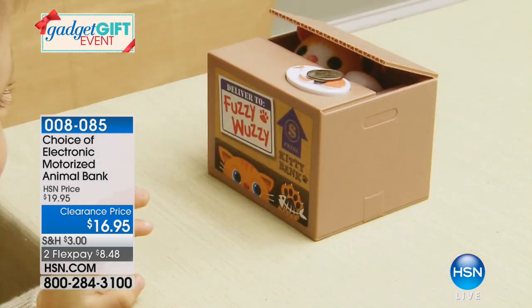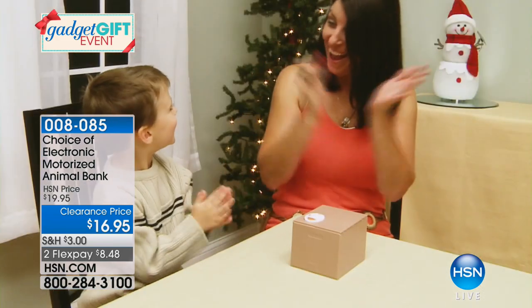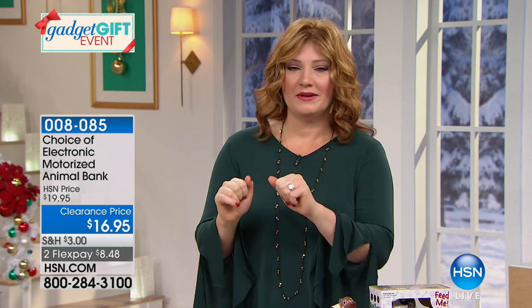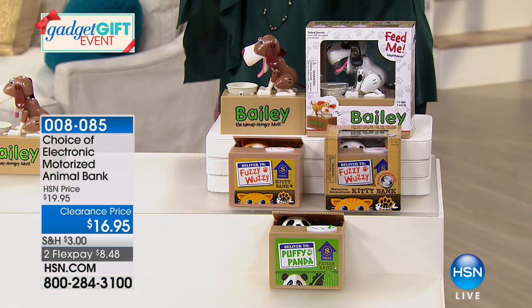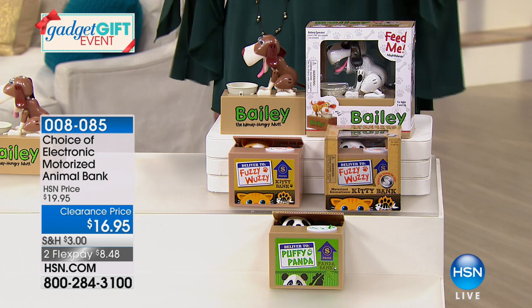These are always the top seller here at HSN — adorable and fun. The perfect way to help teach your kids to save money, even at the office. You can have this on a desk, maybe saving for a fundraiser, or when you come home you want to drop your change in there. This is the lowest price we have offered on our pet banks, and we have the dog, the cat, or the panda.